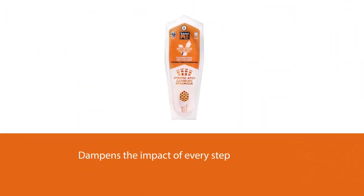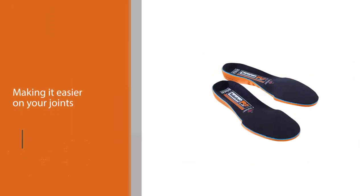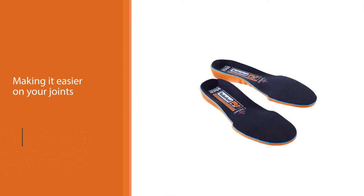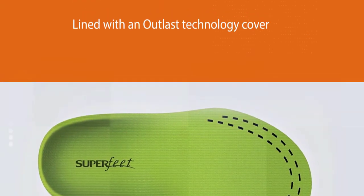The top is lined with an Outlast technology cover — the same technology that was developed for NASA to help with heat regulation in spacesuits. It has antimicrobial properties that will keep your insoles odor-free longer, and heat dissipation that will keep your feet from getting too warm.